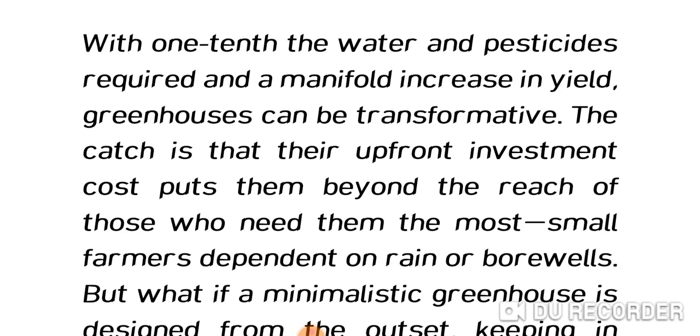Greenhouses need only one-tenth the water and pesticides required in open farming, with a manifold increase in yield, making them potentially transformative. Greenhouse farming needs less water and no pesticides at all, giving increased yield. The catch is that their upfront investment cost puts them beyond the reach of those who need them the most.